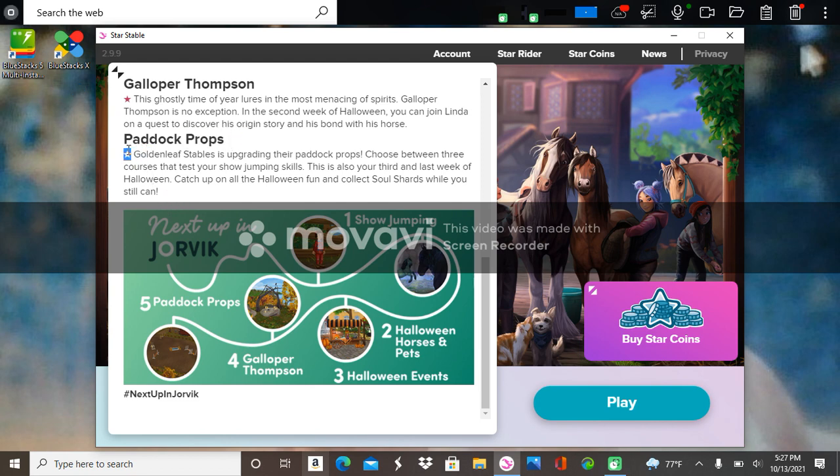I want to read about the paddock props because I saw something — it said Golden Leaf. So Golden Leaf Stables is upgrading their paddock props. Choose between three courses and test your show jumping skills. This is also your third and last week of Halloween — catch up on all the Halloween fun and collect soul shards while you still can.